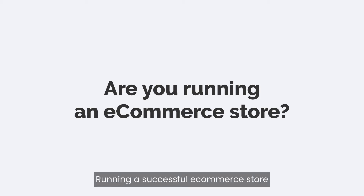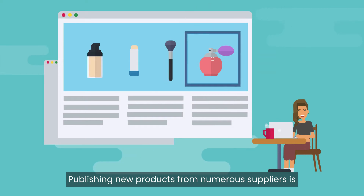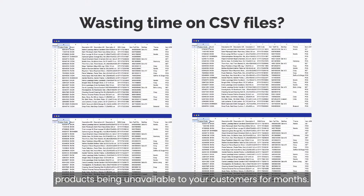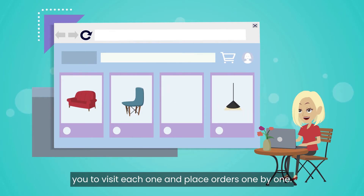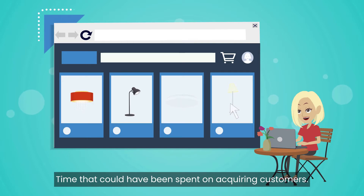Running a successful e-commerce store requires many different skill sets. Publishing new products from numerous suppliers is a tedious and time-consuming task, resulting in slower time to market, with new products being unavailable to your customers for months. Each supplier has their own B2B shop, which requires you to visit each one and place orders one by one — time that could have been spent on acquiring customers.